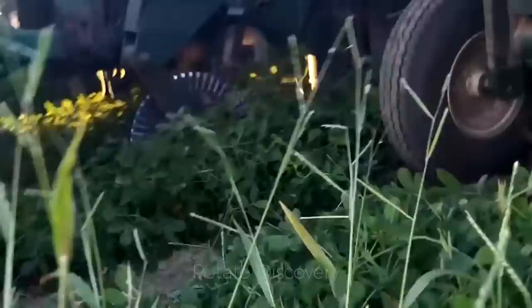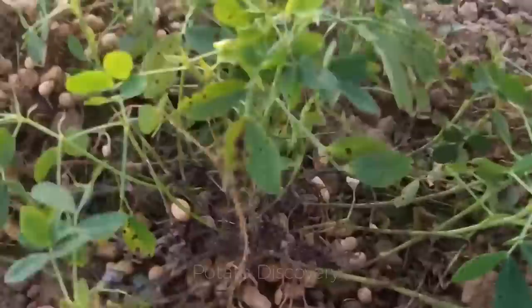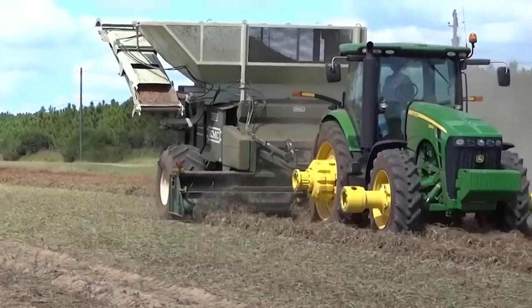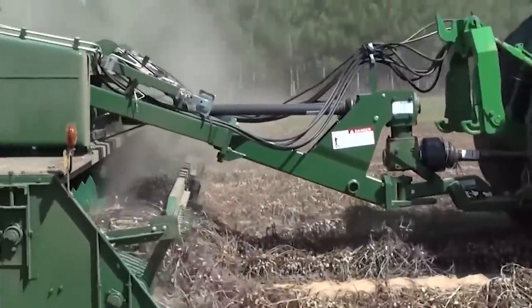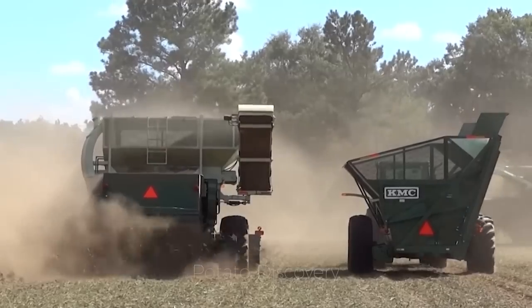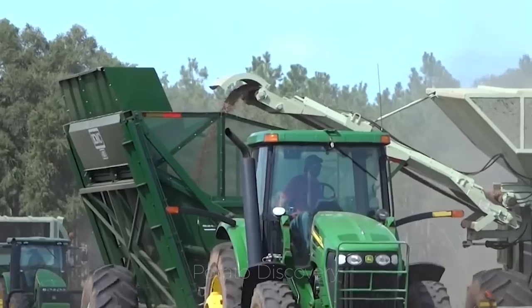Peanuts contain 25 to 50% moisture after digging up from the ground. They will be left in the wind for about 2 to 3 days to reduce moisture before storing. Then, a harvester will suck the peanuts onto the machinery and separate the peanuts from the stem.